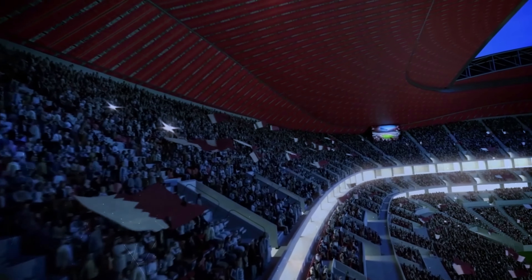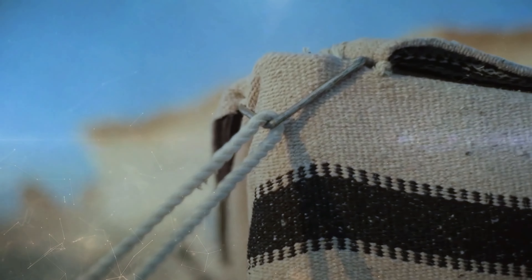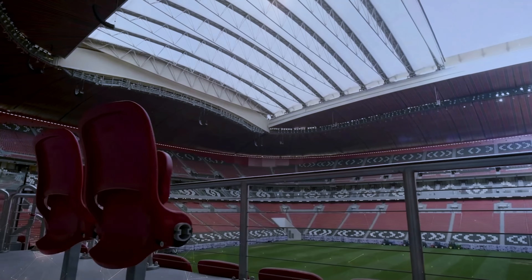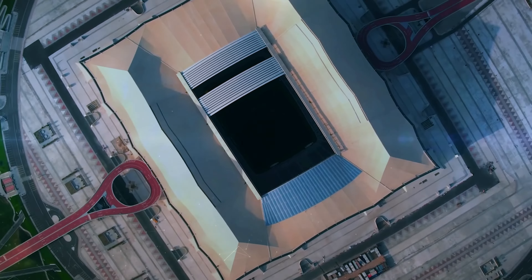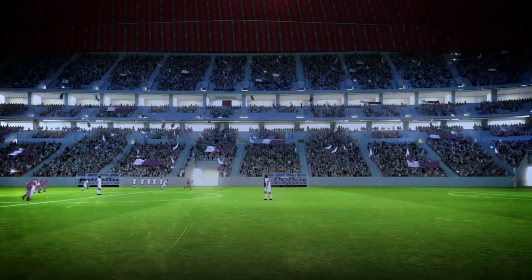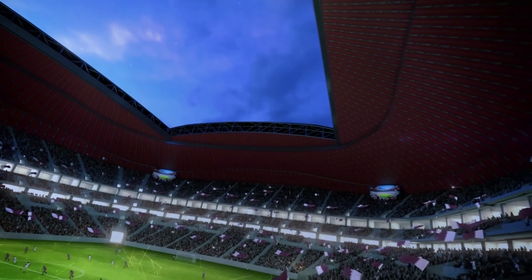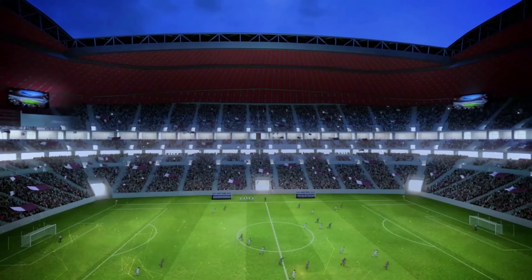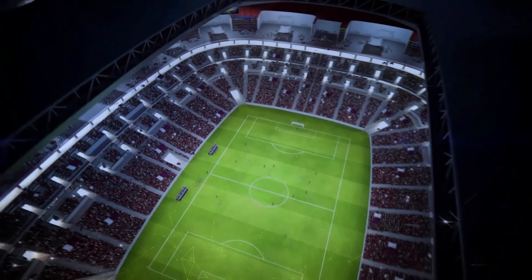The walls billow in and out, echoing the flowing fabric of such tents, which are ideal in the hot desert climate. However, the Al-Bayit system features a slightly more high-tech solution: a colossal retractable roof that cools the interior, helping to manage the scorching Qatari temperatures. The tent-like structure also shades the pitch.